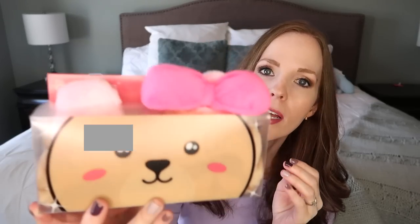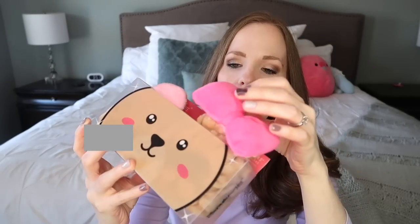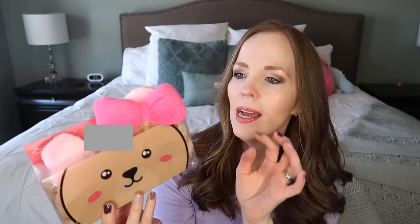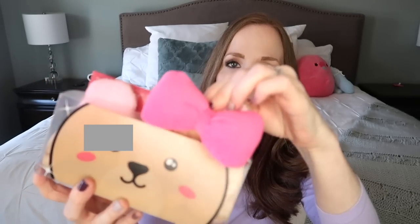I also got her this 3D teddy headband — it's a plush spa headband. So when she is washing her face or whatever, she can put this on and keep her hair from getting wet. I found that at Marshall's. I thought it was super cute, and Amazon has a ton of different ones too, like cats and all different styles. It's like a little stuffed animal, it's really soft and plush, and I think she'll like that.